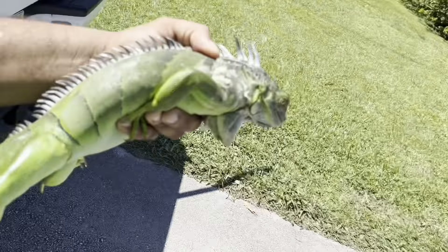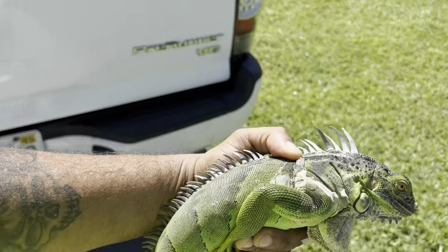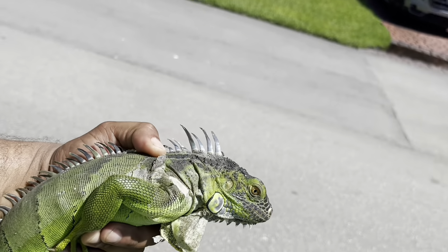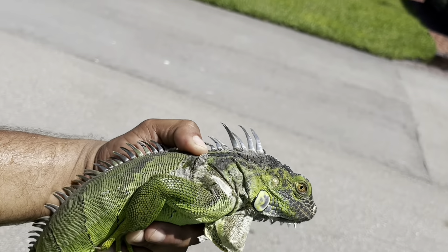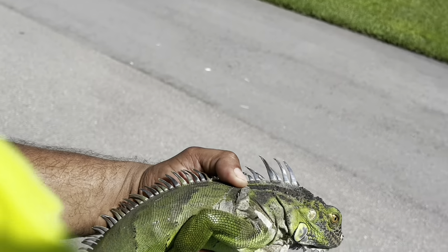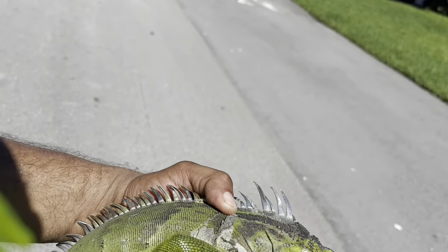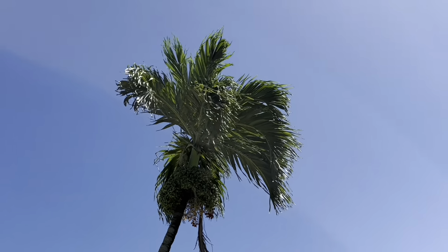You guys were asking what we do with small iguanas that we don't eat — I'm going to show you. We're actually going to be using these guys for raccoon bait. We have a job infested with raccoons, so we're hoping to put a bunch of iguanas out there, camp out at night, maybe put up a blind, set up some night vision or infrared, and see if we can take those raccoons out.